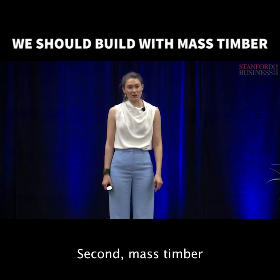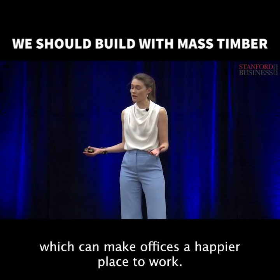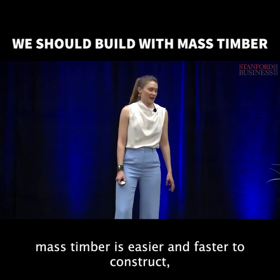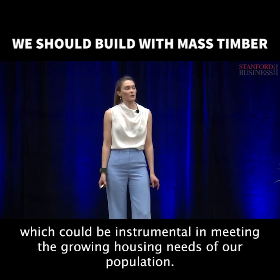Second, mass timber is a natural material which boosts productivity and lowers stress, which can make offices a happier place to work. And three, mass timber is easier and faster to construct, which could be instrumental in meeting the growing housing needs of our population.